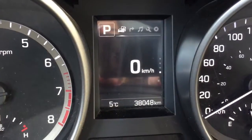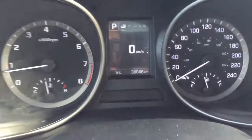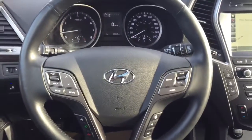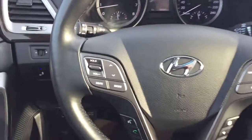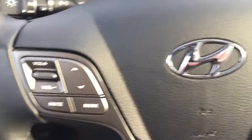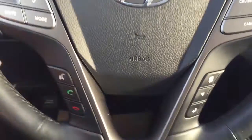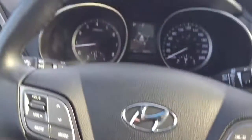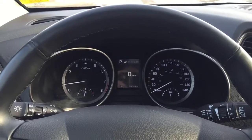Taking a look at the odometer, we're sitting at 38,048 kilometers, meaning there's plenty of warranty left on this vehicle, so be sure to inquire about that. You can see this is a beautiful leather-wrapped steering wheel. On the left hand side you've got your radio controls, to the right is cruise control, and underneath you've got Bluetooth hands-free calling, as well as options to shift through the different options in the dashboard menu.